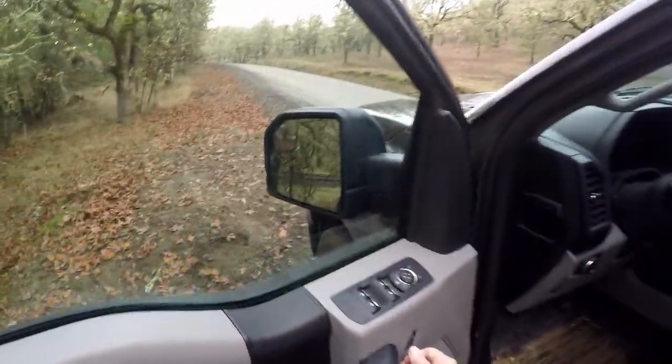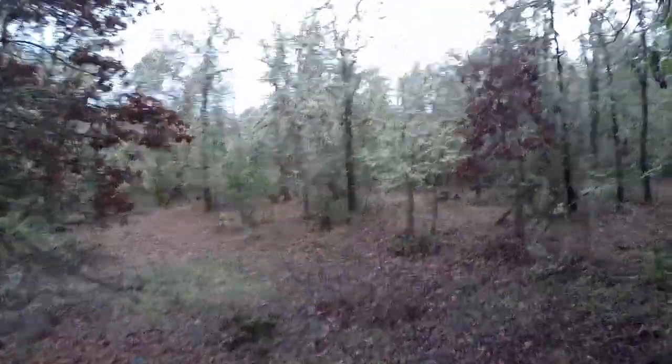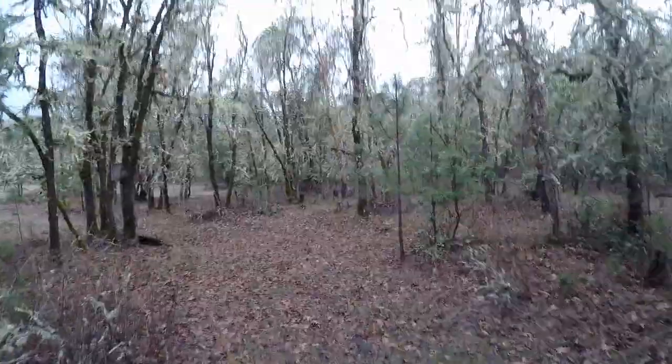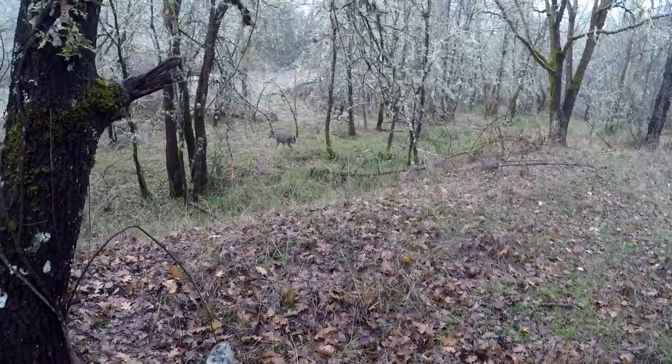I'm going to hunt the 100 acre woods this morning. Just jumped a buck — I think it was with a doe. They were right in here, but unfortunately they saw me first. Walked right up on this deer and spooked it right in front of me. Woke it up — it's a little bitty spike.